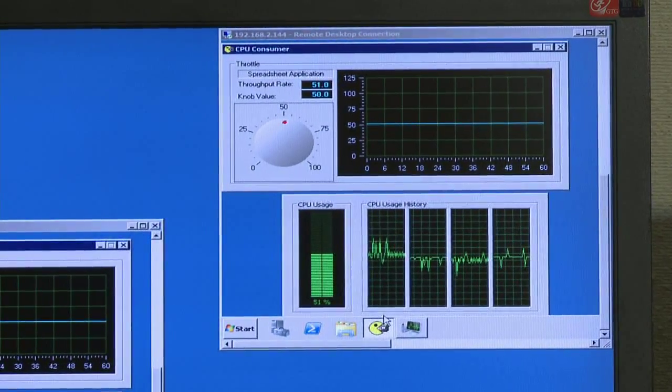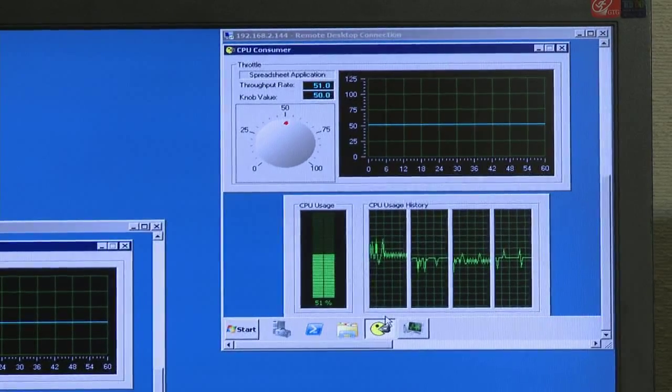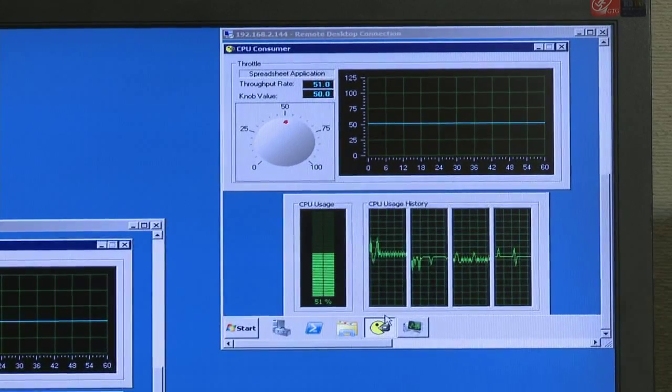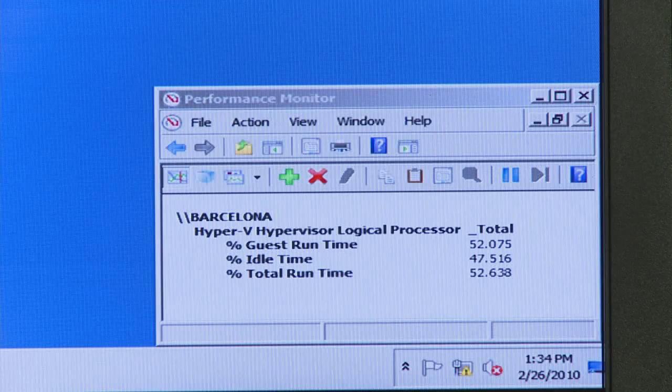What you're able to see here on the monitor is that we've got four virtual CPUs in the virtual machine, and throughout the migration process these machines will continue to run. Currently the utilization of the legacy server is approximately 50% and the new server is idle.